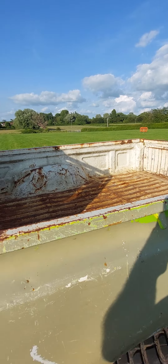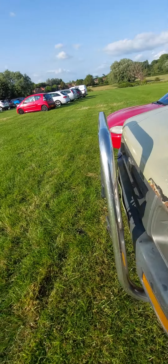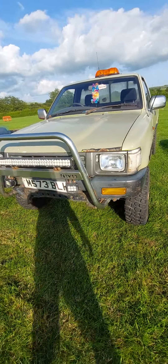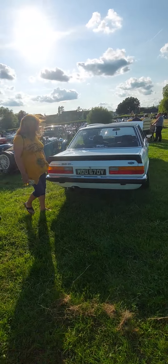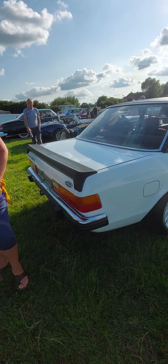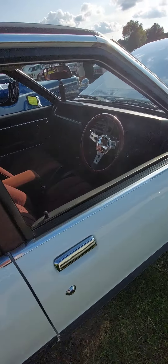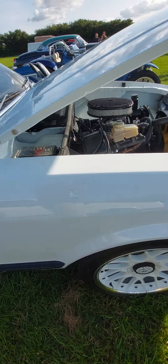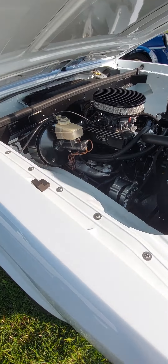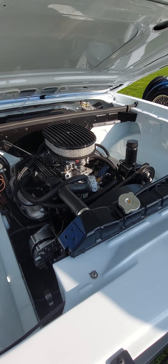There's a Ford Capri 2.8 injection, really nice condition with the Recaros. Lovely, lovely car — not concourse but very nice all the same. Quite a rare car. MGB GT. Oh and a Toyota — a Clarkson Toyota. Bulletproof car.